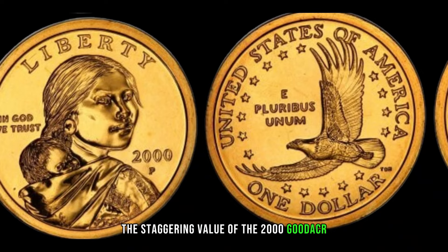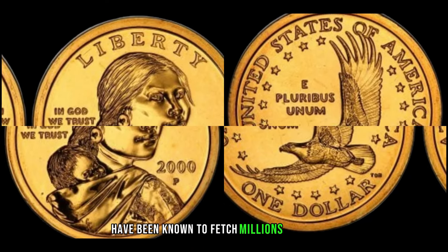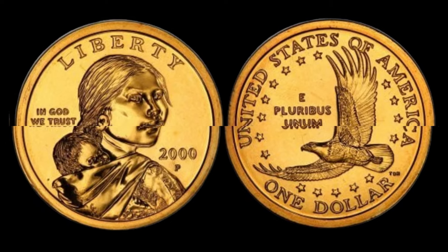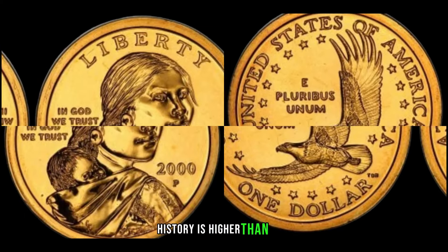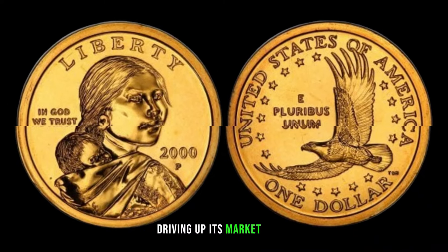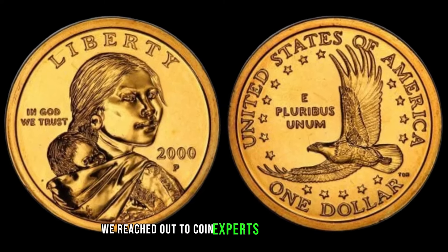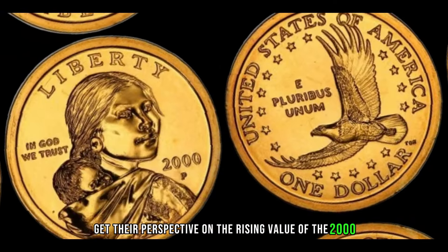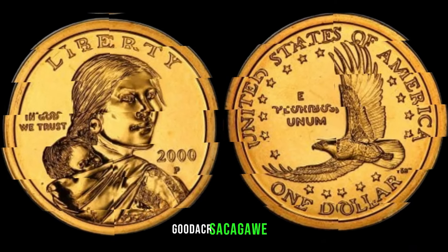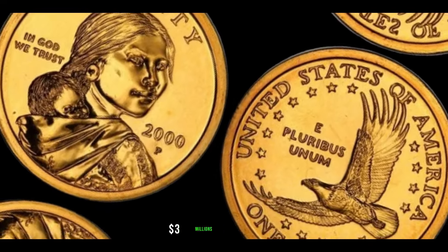Recent sales and auctions showcase the staggering value of the 2000 Goodacker Sacagawea dollar. In recent years, these coins have been known to fetch millions of dollars at auctions. The demand for this exceptional piece of numismatic history is higher than ever, driving up its market value. This coin's value in the market is $3 million.